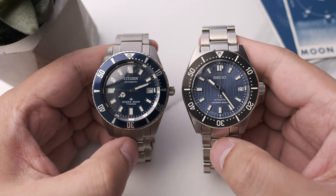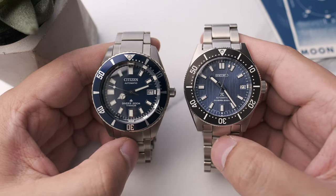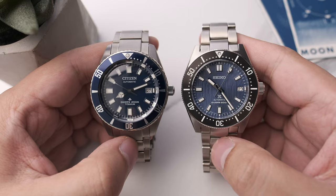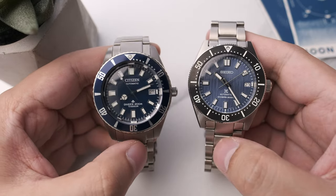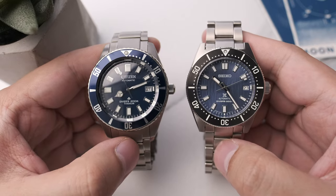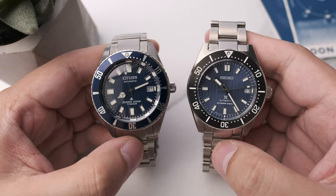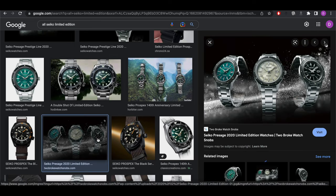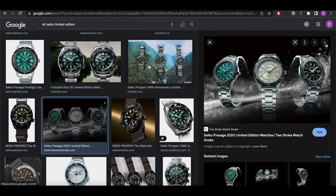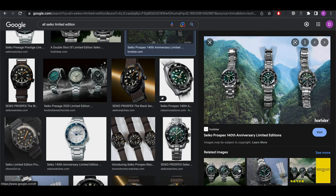Citizen and Seiko — it's like red and blue, blood and water, Jedi and Sith. It's likely that when you first got into watch collecting, you owned either one of these brands. They are the largest and most recognizable brands in the watch industry. Seiko has developed a bit of a habit in the last few years: the habit of releasing far too many watches.